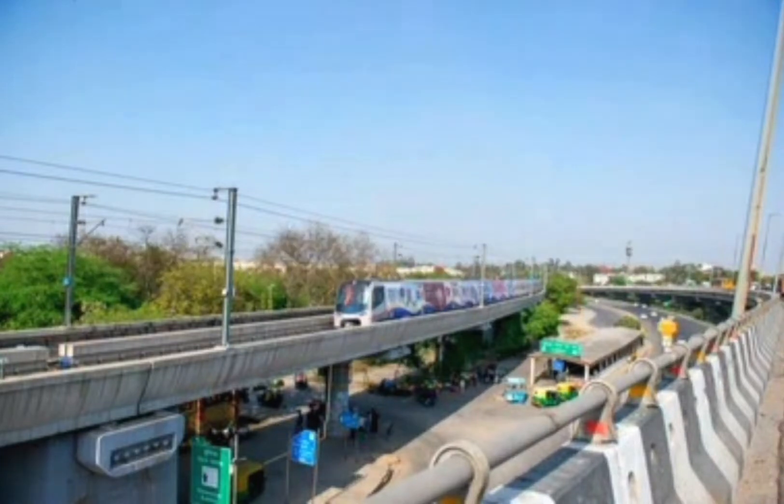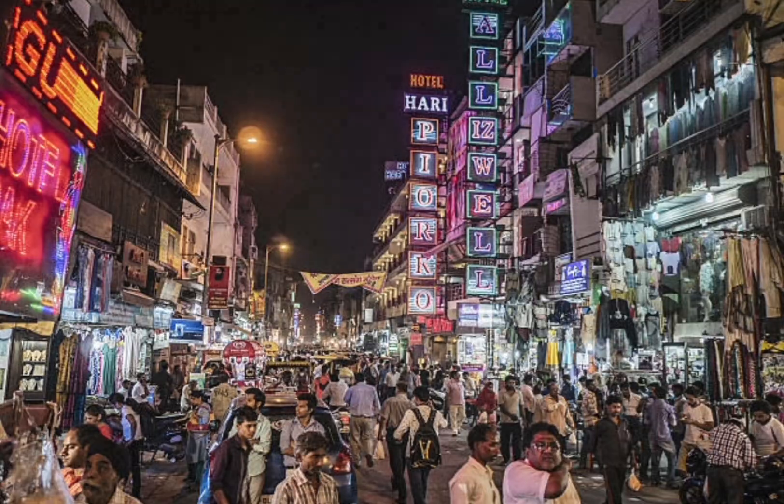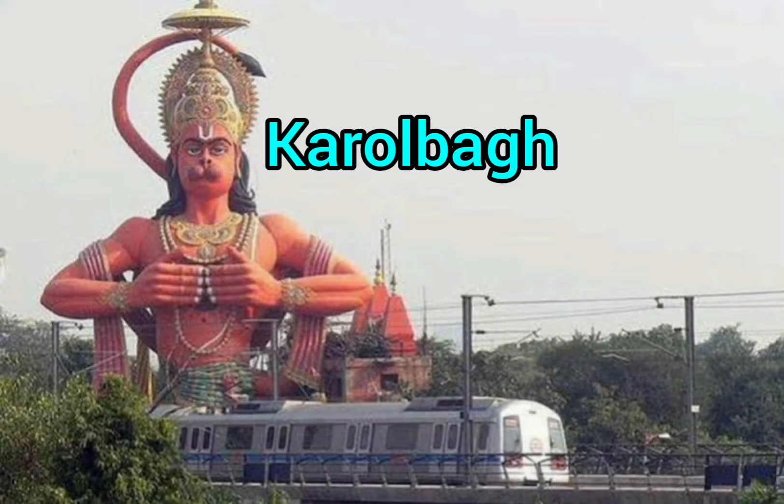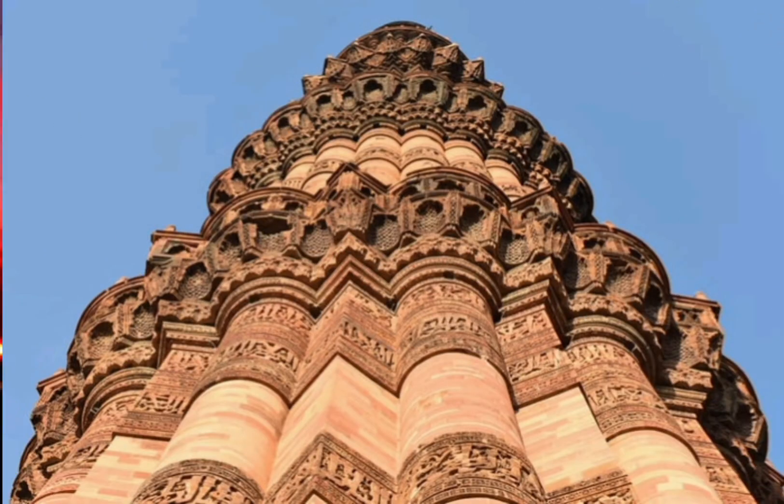You can stay at Paharganj if you want budget hotels, or else Karol Bagh is a good place to stay. Try to reach Delhi in early morning so that you can start your Day 1 tour from that day only.